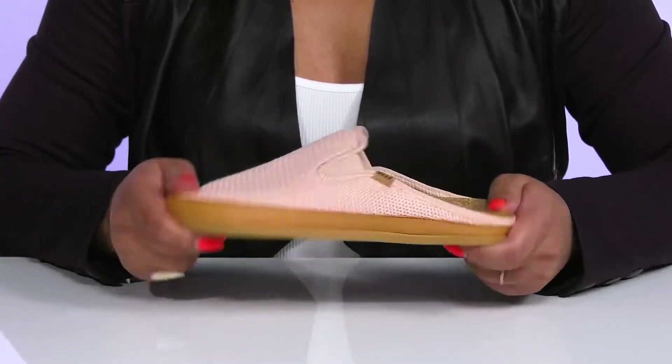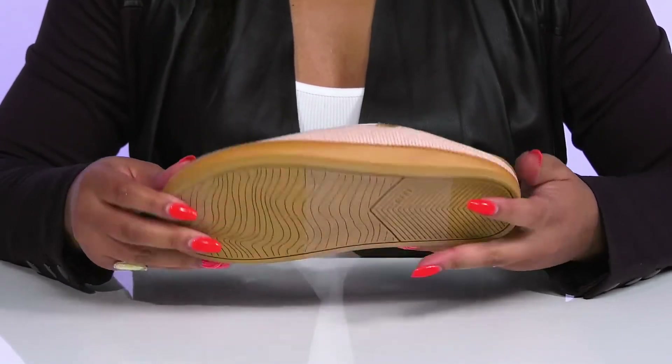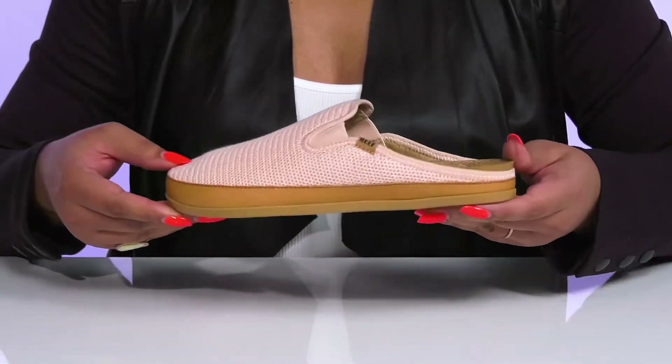They're lightweight with some flexibility, making them great for all-day wear, and you'll get a small lift from the platform. It's all on top of a fabric-coated synthetic outsole that is textured to give you the best grip. Wear these with your favorite pair of denim.